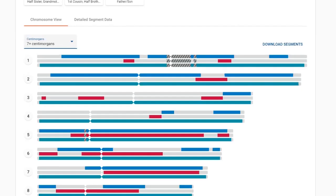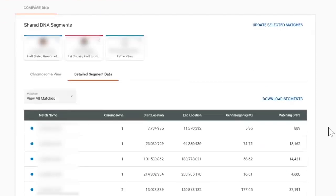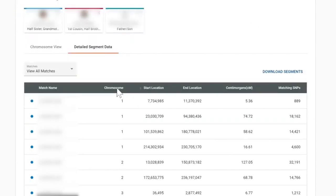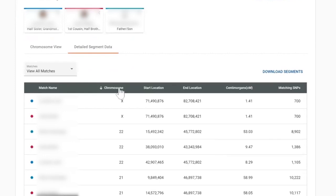They also have detailed segment data within the Chromosome Browser — instead of having to download all your segments and use Excel, you can see the information right there, sort by columns, and manipulate the information without leaving the chromosome browser page.